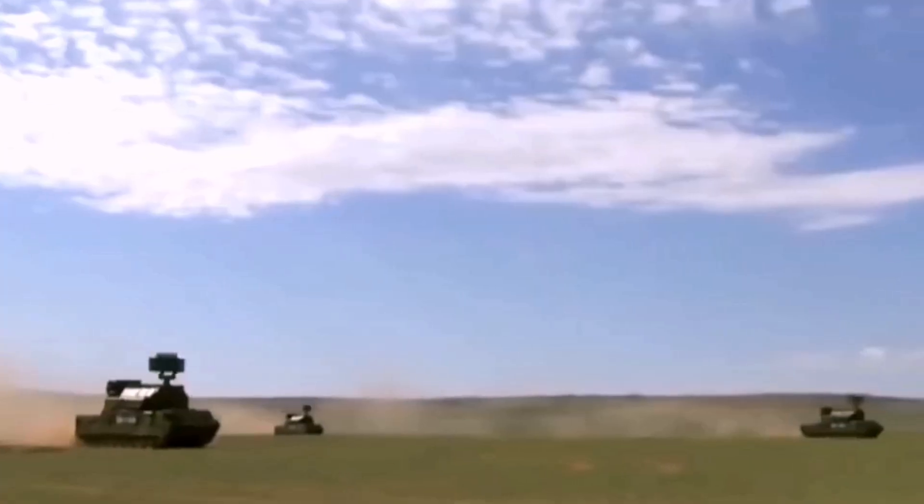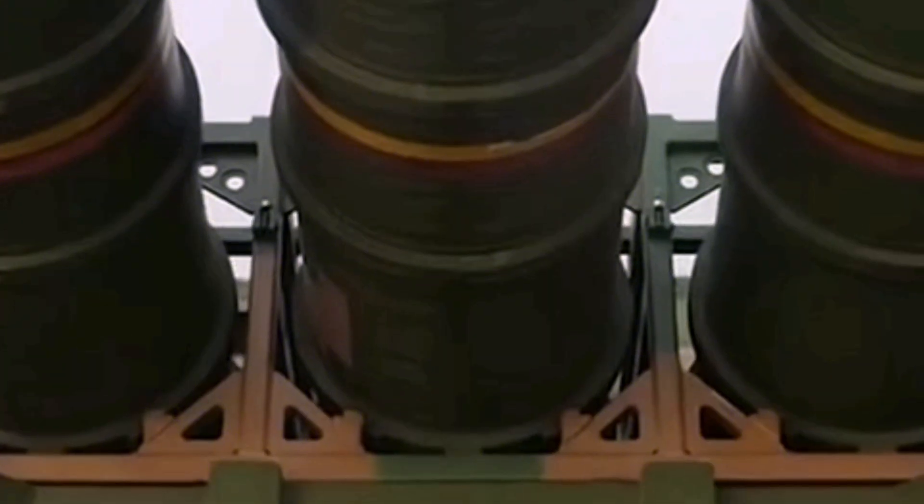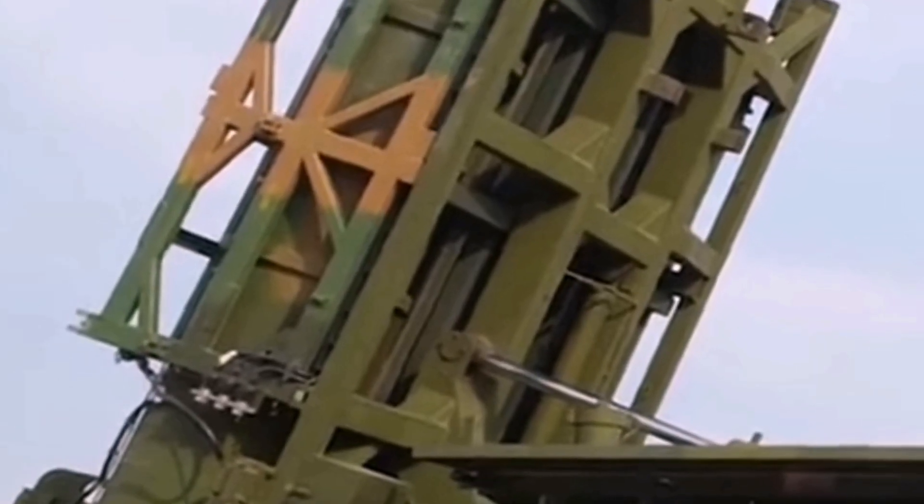This system activates from a distance of 5 kilometers from the target. Range and altitude vary depending on the version, with a minimum altitude of 500 meters. The FD-2000 version has a range of 200 kilometers and an altitude ceiling of 27 kilometers.